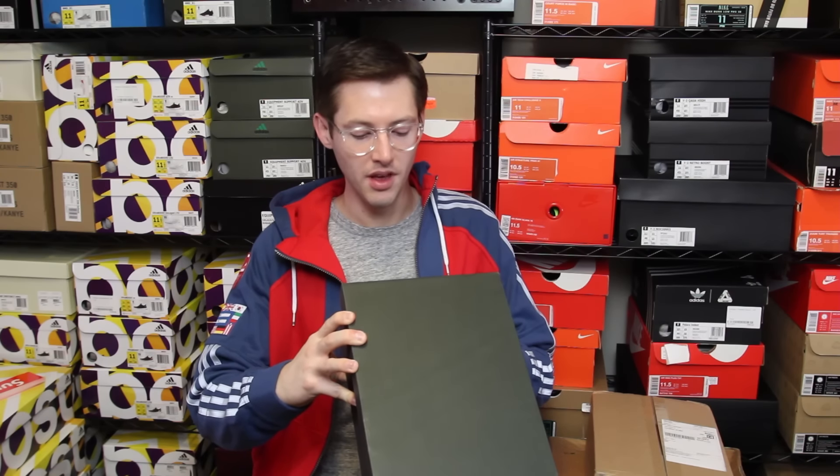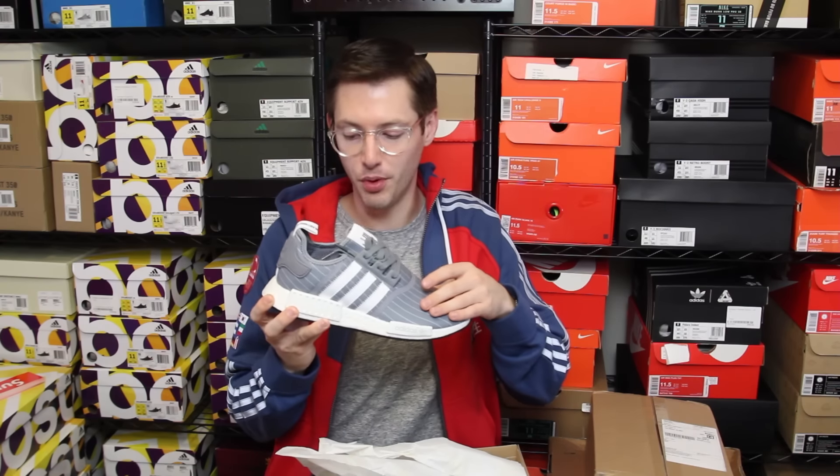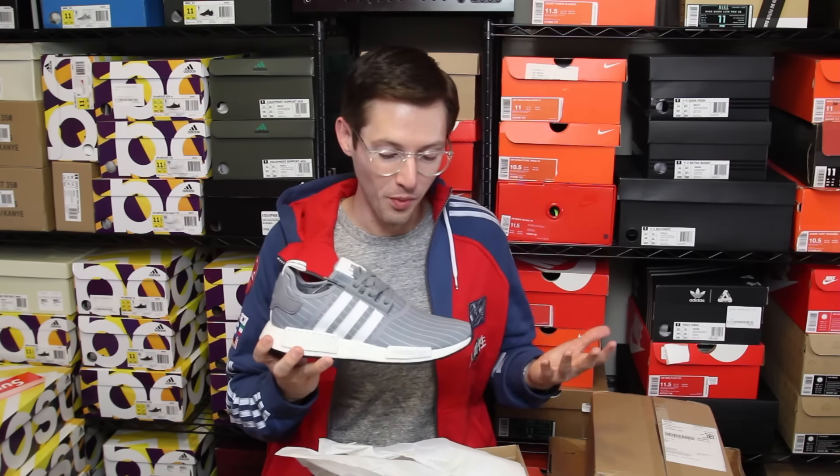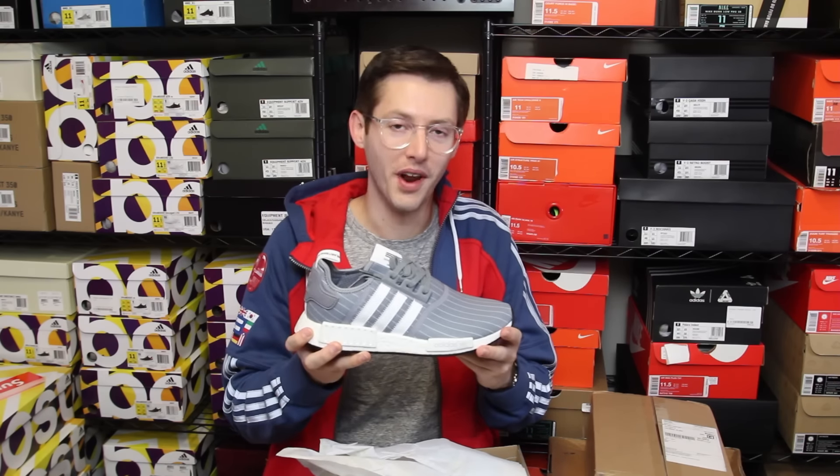I do really admire the brand Bedwin and the Heartbreakers - they have a modern Japanese take on a lot of traditional American menswear staples. I've seen some of their leather motorcycle jackets and varsity jackets that I really liked, so I thought I'd give these a try and document it for you, my subscribers. This first product ID is BB3123 and these are the gray and white version. These NMDs have a simple mesh upper, but they have some very nice little details which will come through when I show you up close.